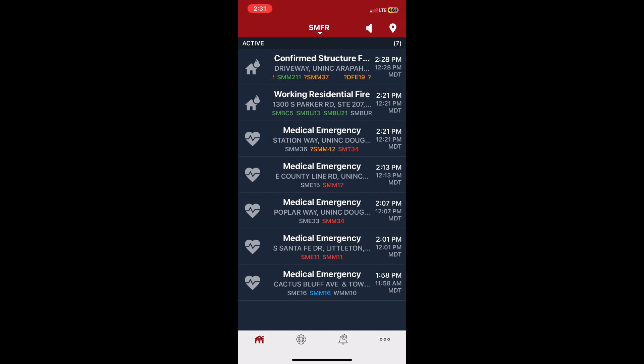Second alarm structure fire. District 1, confirm multifamily structure fire. Now pick map page M28B at Cumberland.